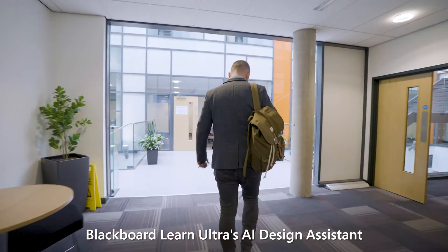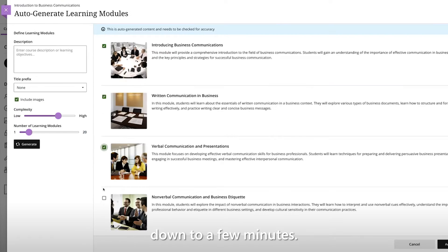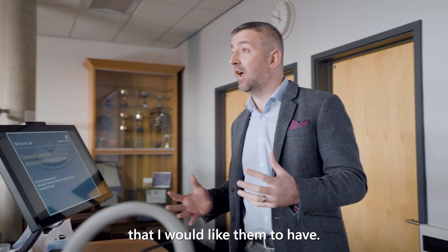Blackboard Learn Ultra's AI Design Assistant has taken a task which might have taken me a full day down to a few minutes. This has given me more time in the classroom with my students and to give them the experience that I would like them to have.